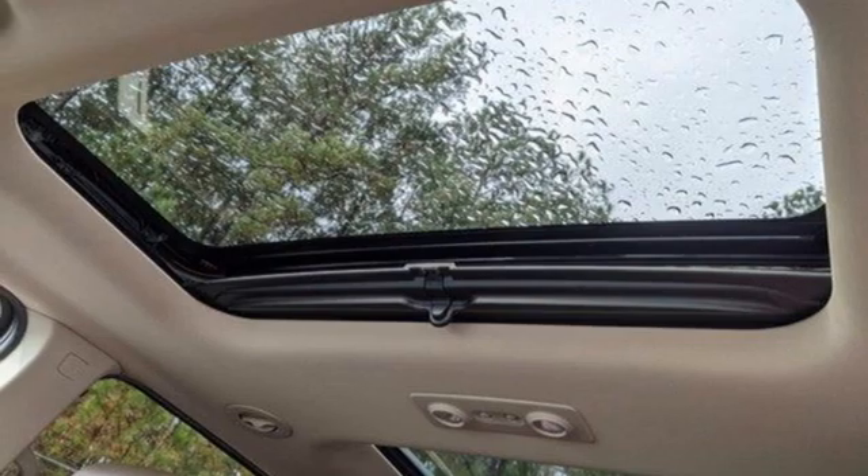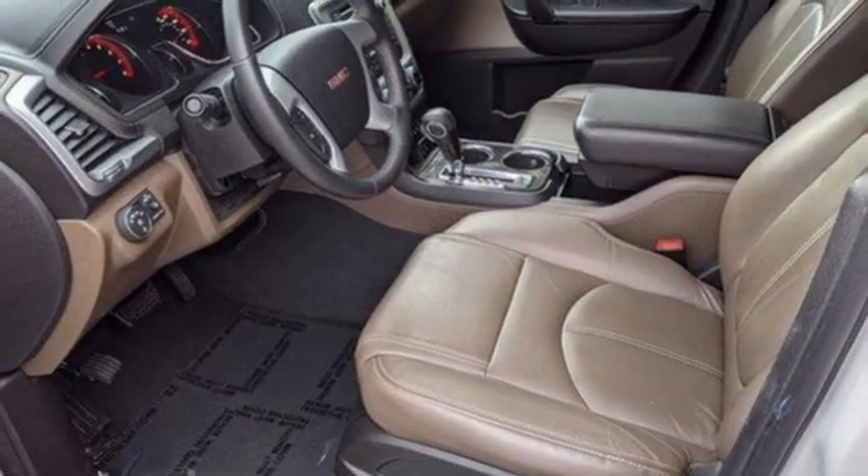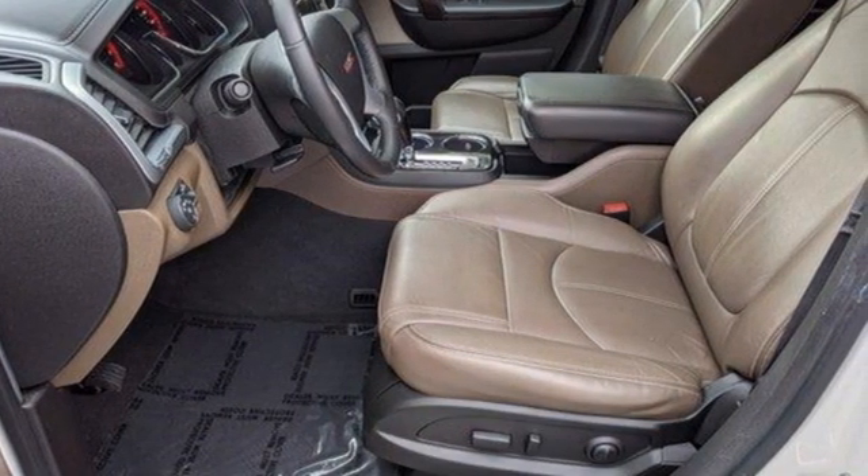Remote engine start, AM-FM satellite radio, express open and close sliding and tilting sunroof, wireless phone connectivity, and V6 engine.